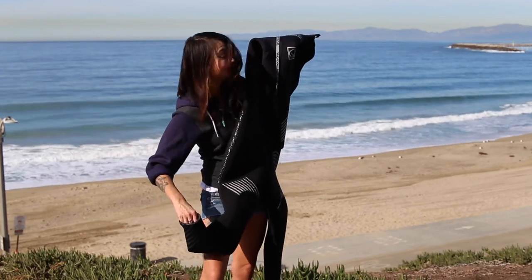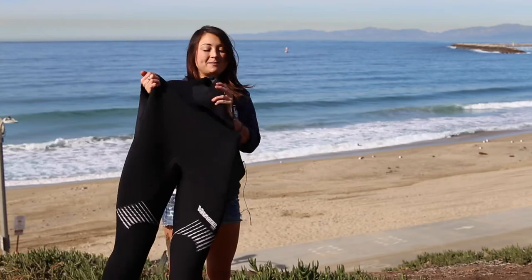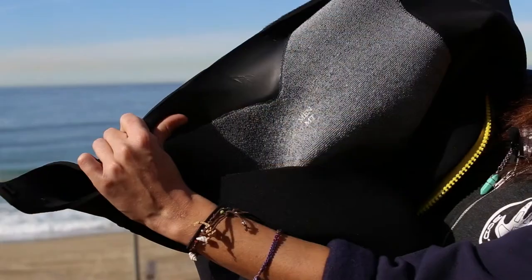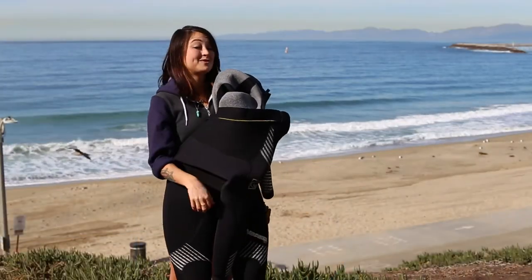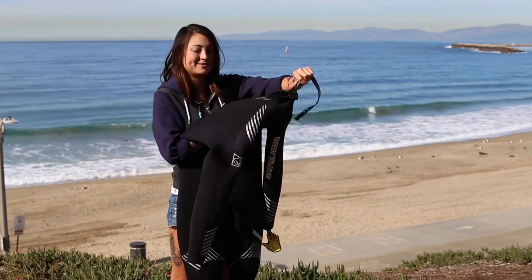Zipper cuff seals on ankles and wrists, and back zip entry with also the thermal plush insulation. This wetsuit will keep you very nice and cozy so you can dive all year long in any temperature waters.